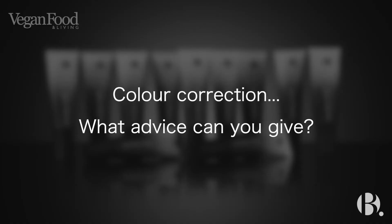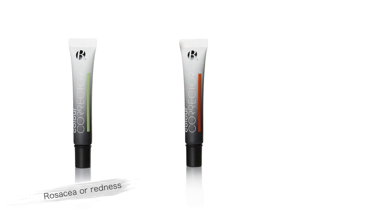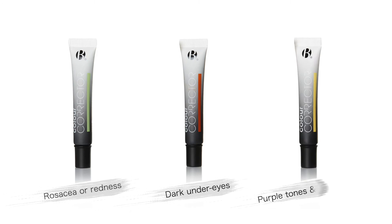Colour correction is a really hard one for women at home, but B have brought out these three colour correctors. The green covers rosacea, the peach tone covers a dark under eye, and the yellow tone covers purple or sallow skin. If you just remember those three corrections, you can use them in those areas — and after the colour corrector, you would then neutralize the skin and bring it back to its natural skin tone with your usual foundation.